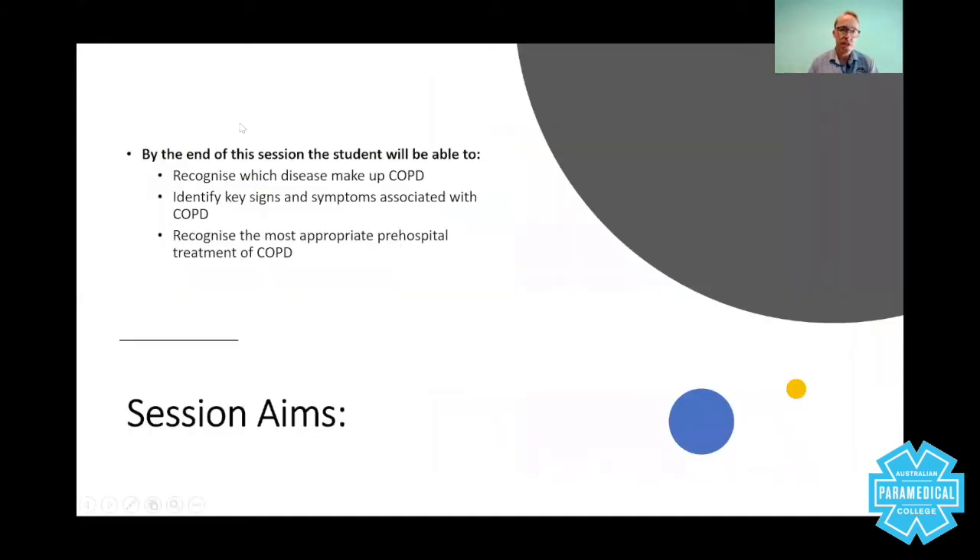That's an insight into COPD. When you start to look at COPD from an intensive care viewpoint — acid-base balances and gases — the subject becomes much more interesting, but that's for another session. When you arrive at the face-to-face workshops, you will be shown how to use the oxygen masks, taught more about COPD, and shown how to use the nasal cannula and nebulizer masks. In this session, we've recognized the diseases that make up COPD, identified the key signs and symptoms, and recognized the most appropriate pre-hospital treatment of COPD. Thanks, guys.